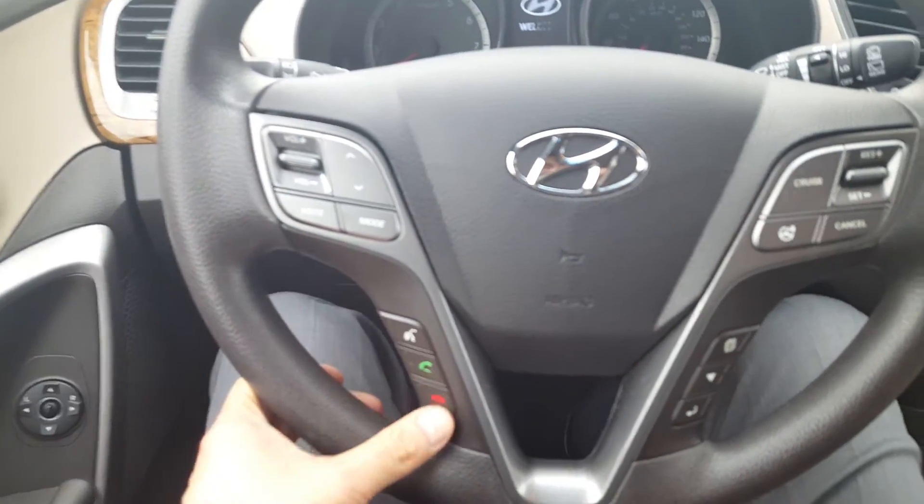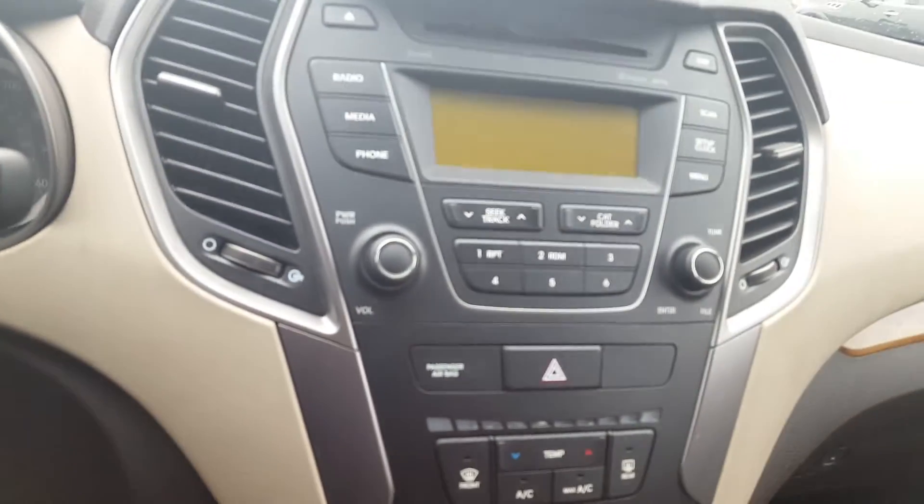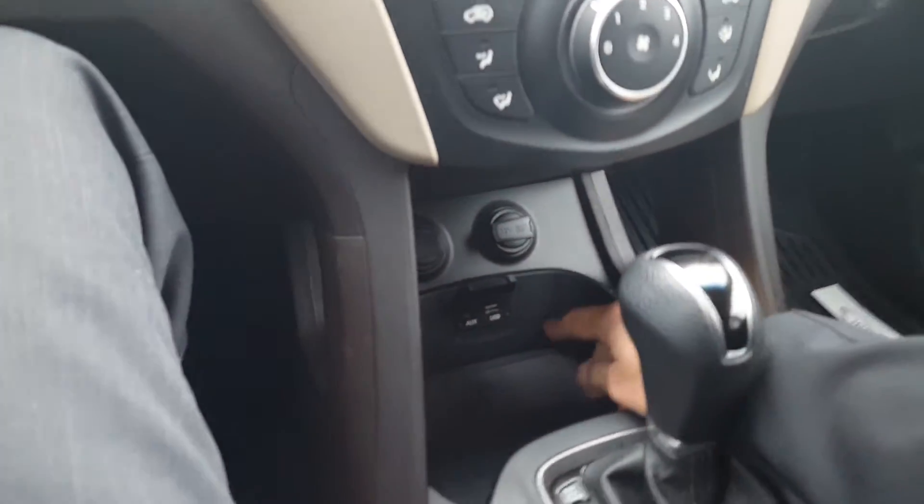We have our Bluetooth and our cruise control. There's our display screen. Your USB auxiliary inputs and your power outlets. Some extra storage there for you.